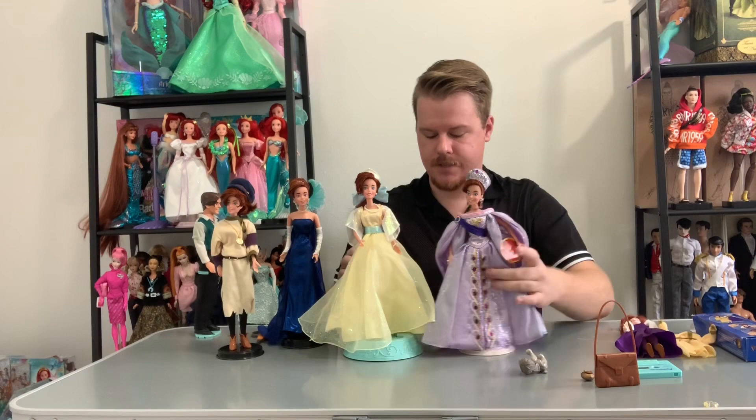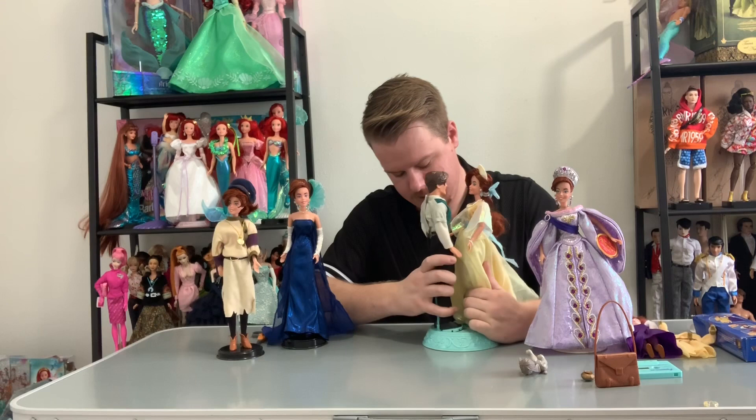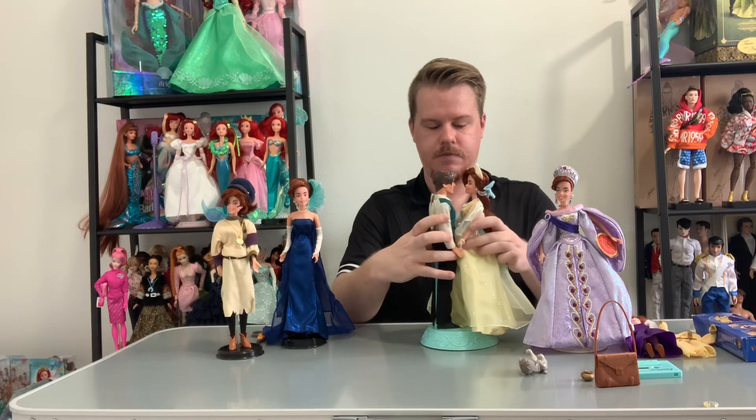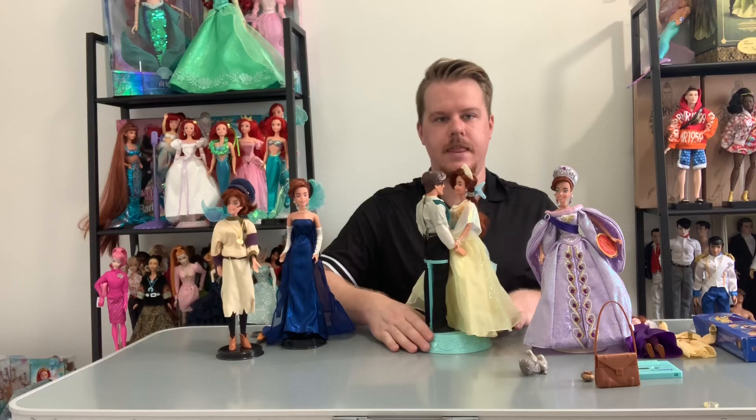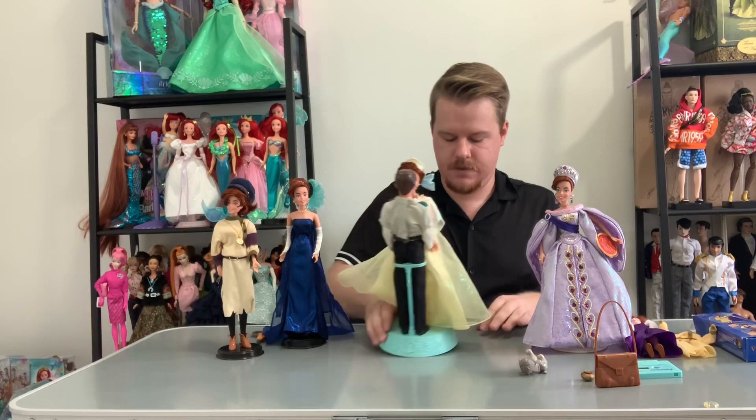Here we have Dimitri and Anastasia in her Dream Waltz dress. There's a doll of her dad that I would love to get so I could recreate the scene from the movie, but we'll have Anastasia and Dimitri. You're supposed to glide this along the surface — it's not really catching on my table here, it's a really smooth surface — but you can see how they kind of dance around together.